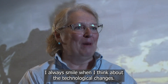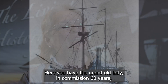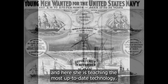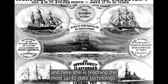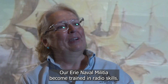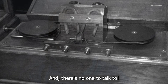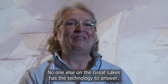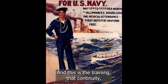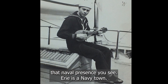I always smile when I think about the technological changes. Here you have the grand old lady in commission 60 years, and here she is teaching the most up-to-date technology — in particular, radio operators. Our Erie Naval Militia became trained in radio skills, and there was no one to talk to. No one else on the Great Lakes had the technology to answer. And this is the training, that continuity, that naval presence you see. Erie is a Navy town.